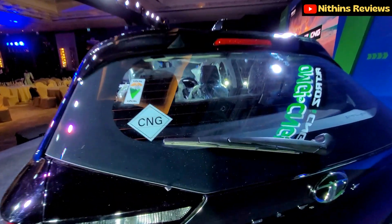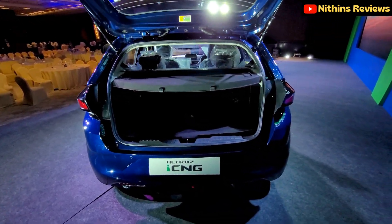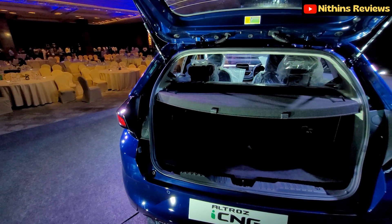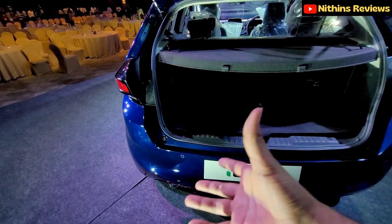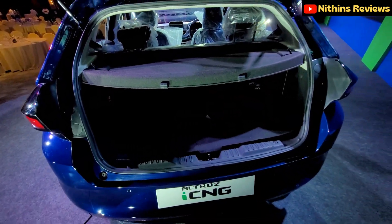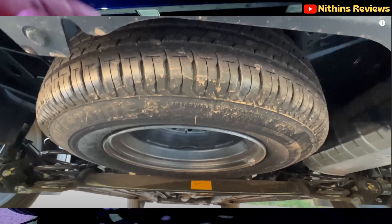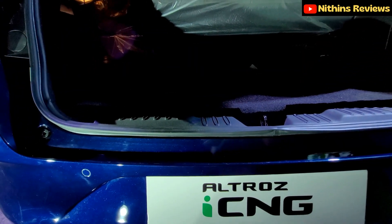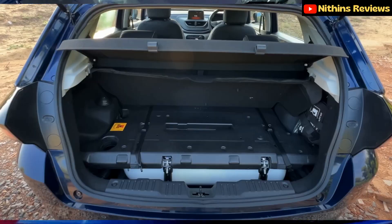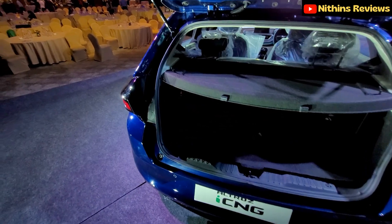Now let's look at the boot. CNG cars usually have a disadvantage because, unlike petrol cars with a fuel tank, CNG cars have a cylinder that compromises boot space. But Tata is clever — they've placed the spare wheel under the car, freeing up boot space. The two CNG tanks are neatly packaged in the boot floor, and you still get a parcel shelf and a puncture kit. The boot space is surprisingly good for a CNG car.